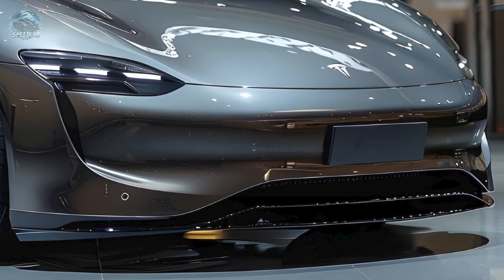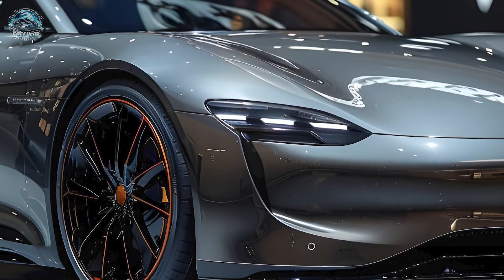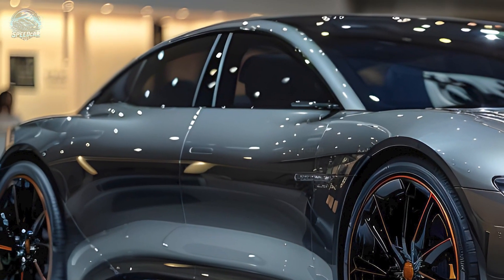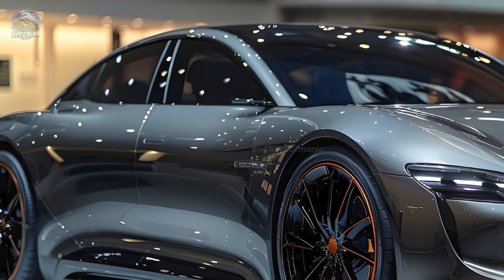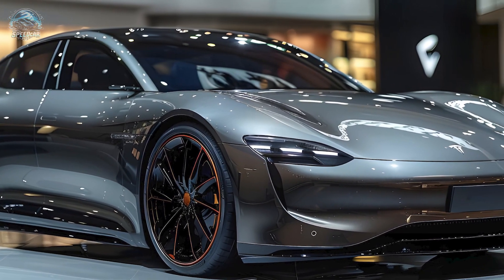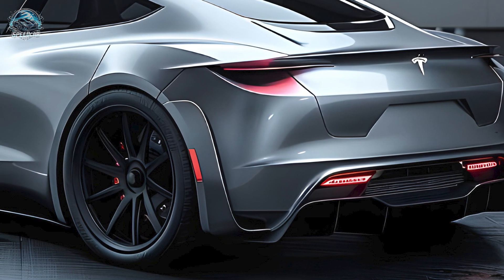The price range for a 2026 Tesla Roadster varies from $200,000 to $250,000 depending on the trim level and options. Elon Musk allegedly intends to unveil the revised Tesla Roadster in 2024, with car manufacturing beginning in 2025 and cars available for sale in 2026.